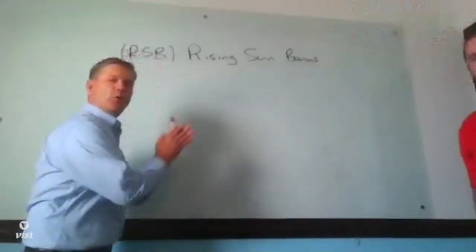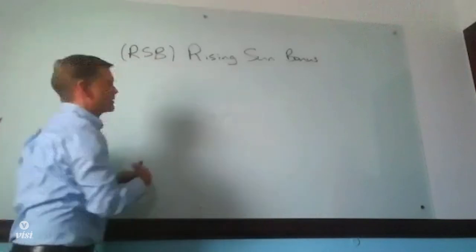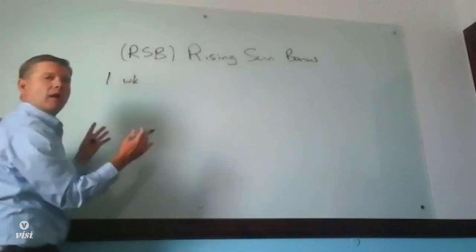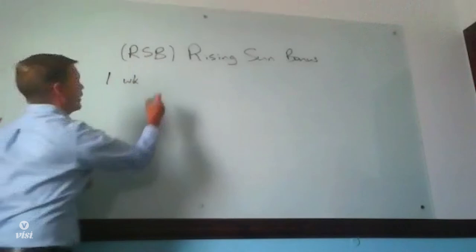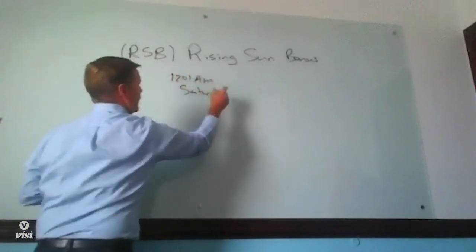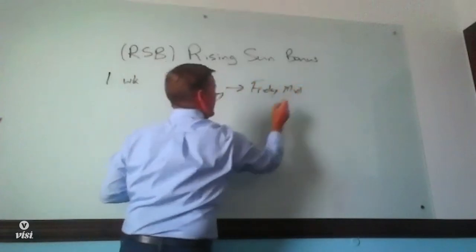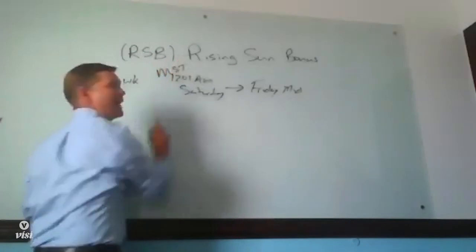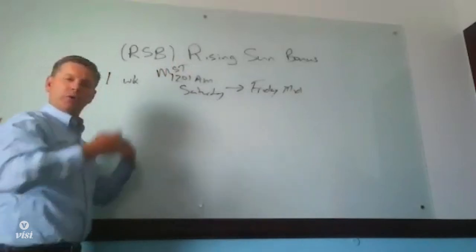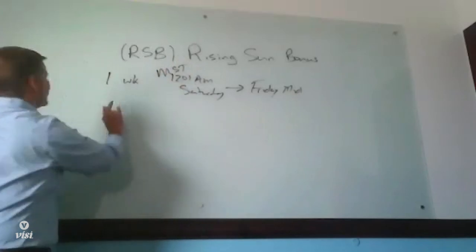Hey, everybody. We're a little excited. We're going to see how simple this is and go right through it. The RSB — rising sun bonus — happens over one week. In our binary plan, it's broken into weekly parts that start at 12:01 a.m. on Saturday and go to Friday at midnight, end of day. This is mountain standard time — important to know. This one week is any week. As a partner, you can take advantage of this any week.